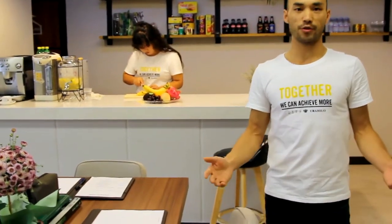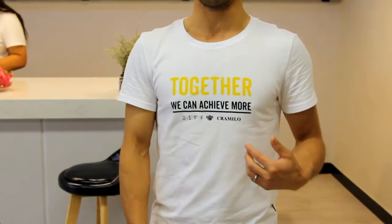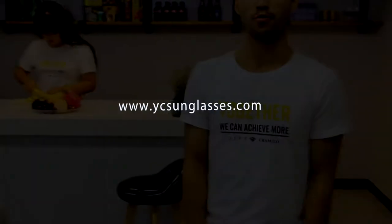I wish one day you could be here to enjoy our meeting and factory tour, so we can help you to develop your new collection. Let's work together — together we can achieve more. Thank you so much.